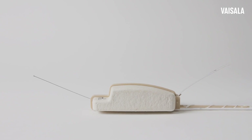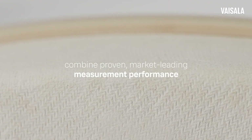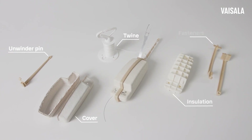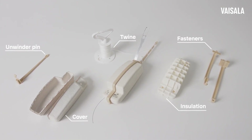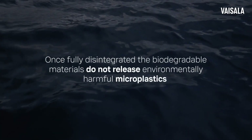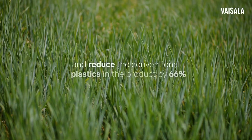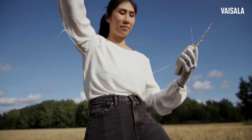We are proud to introduce the new Vaisala radiosonde RS41e models, which combine proven, market-leading measurement performance with biodegradable materials. The RS41e models is the first radiosonde to have a truly biodegradable radiosonde cover, insulation, and twine. Once fully disintegrated, the biodegradable materials do not release environmentally harmful microplastics and reduce the conventional plastics in the product by 66%.